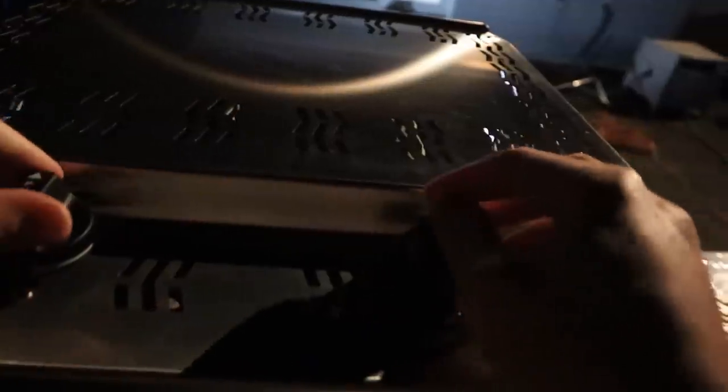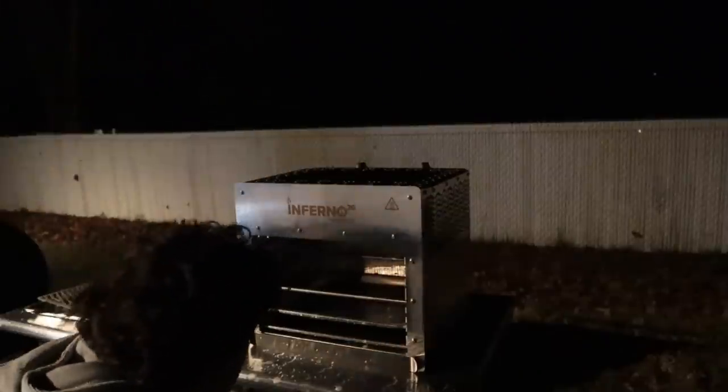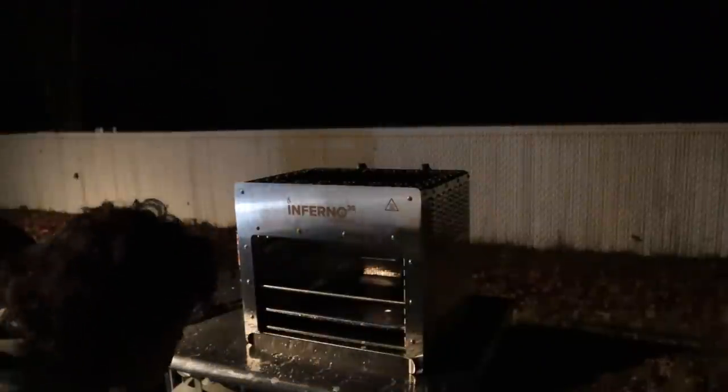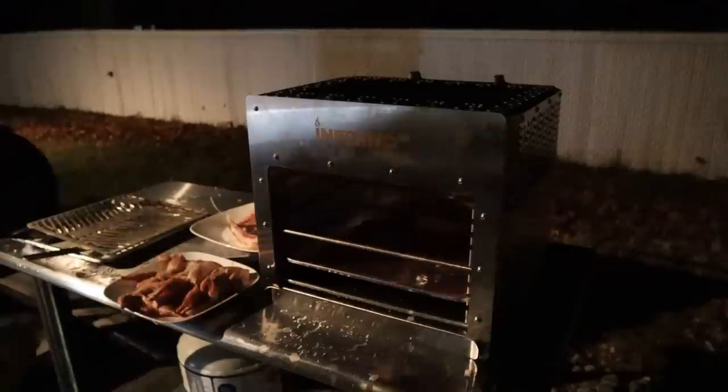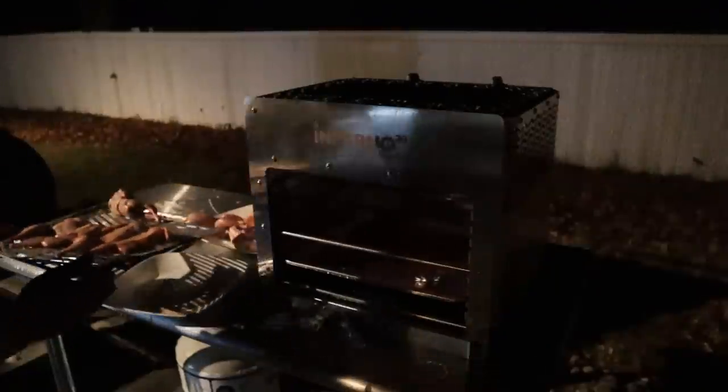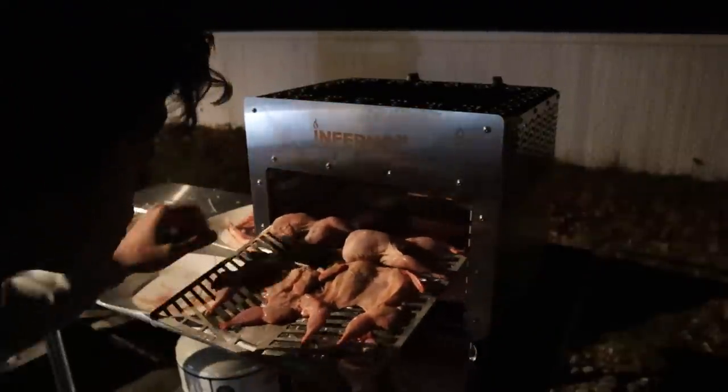I'm turning the gas on to get this started. This thing can be a little difficult to start — the wind is blowing the broilers out. It's only about 45 degrees out and pretty windy. After about a minute it looks like we're hot enough, then it gets blown out again. Normally I'd say screw it and cook these inside, but this broiler is so hot these things will only take about a minute to cook, so I'm going to roll with it out here.